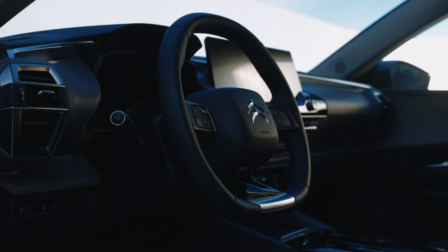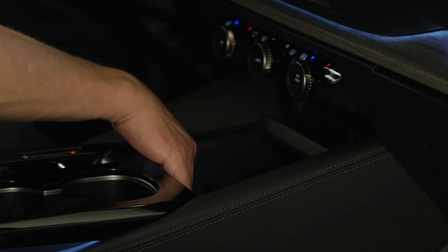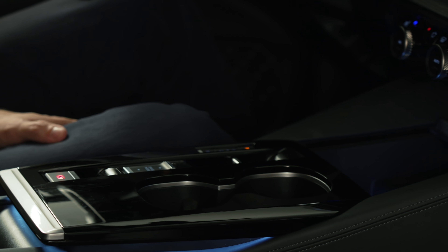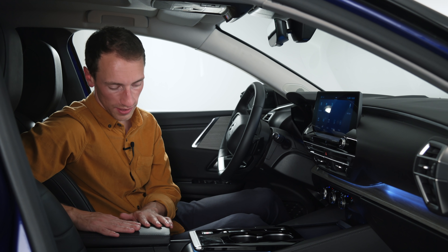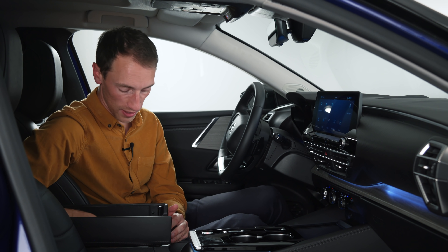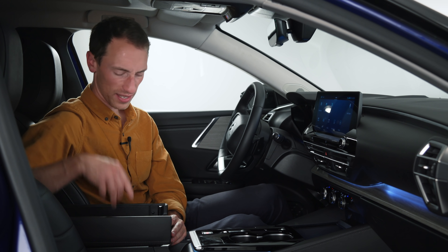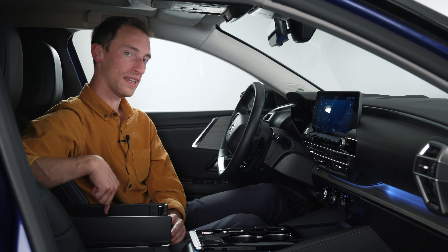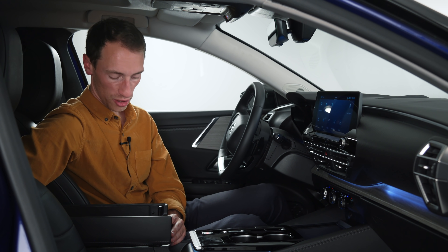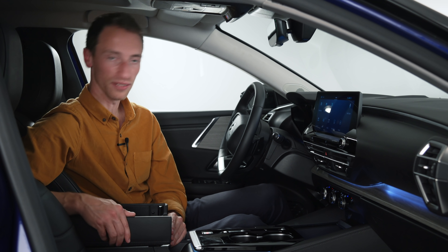In terms of storage, the door bins aren't massive, but you've got more storage on the centre console as well as two cup holders. Under the central armrest, if you go for a petrol C5X you get quite a lot of room. However, if you go for the plug-in hybrid version, there's apparently a small battery that lives under there, so it's a much shallower space — though it's still decent and useful.